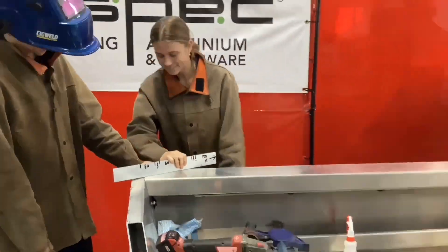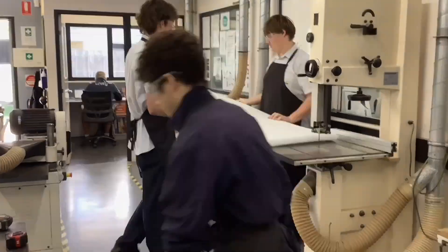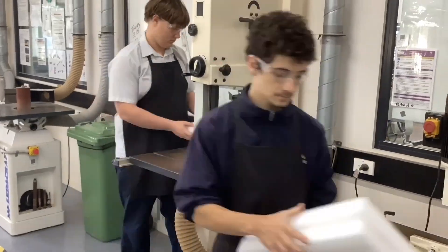Students then calculated and added the required buoyancy foam before they finalised construction of the gunnels, flooring, seating and transom.